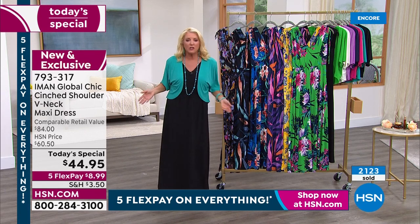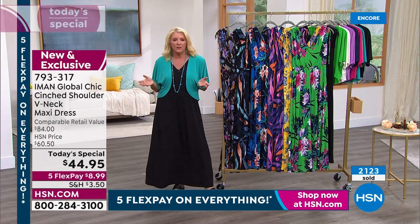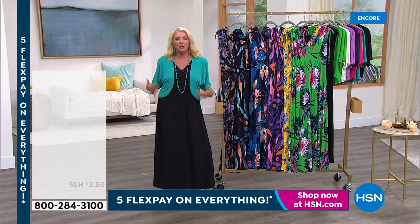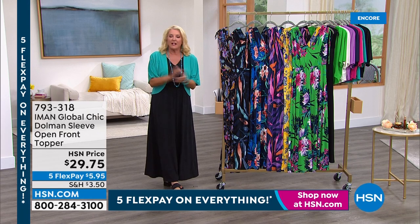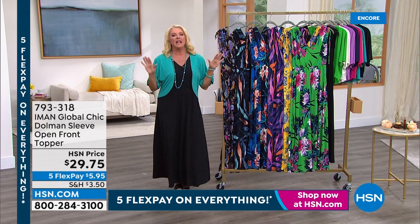It could be as easy as running errands on the weekend, going to a grocery store, going to a flea market or festival, or you can say hey, I'm going to a really nice event and dress it up. That's the beauty of Iman's maxi. Do you want to talk about this topper? This topper is fantastic.